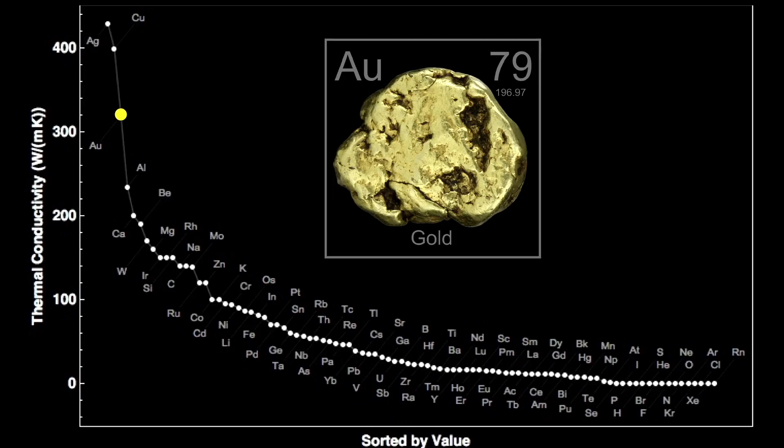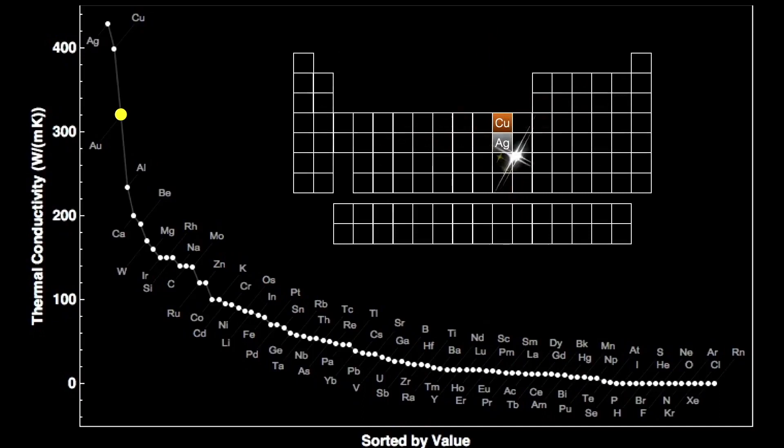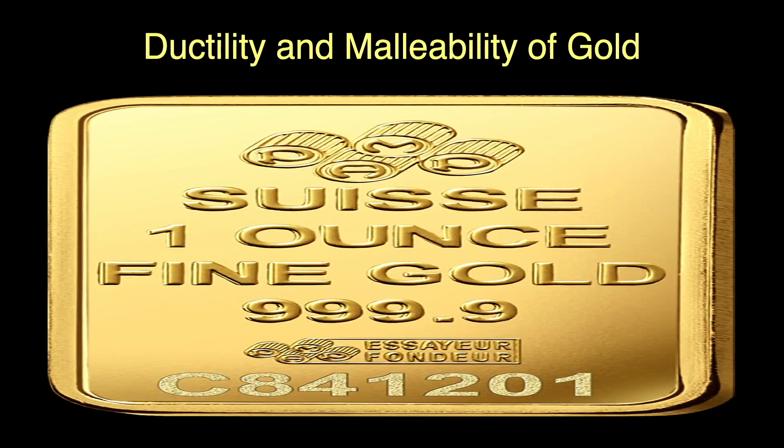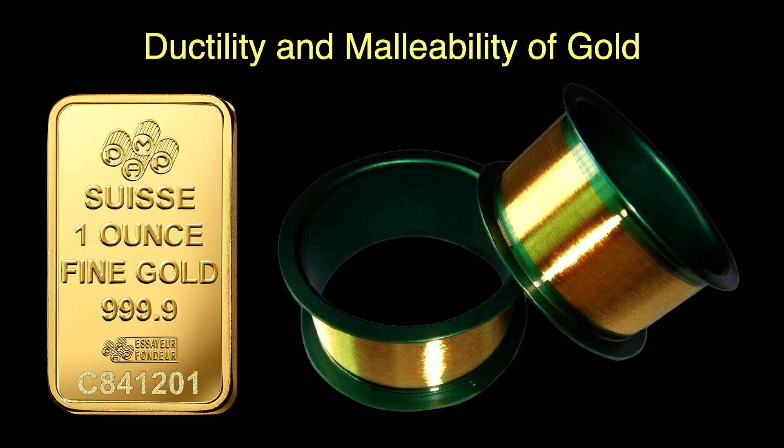Copper, silver, and gold are members of the same group in the periodic table and hence share some common properties. One place where gold really shines — pun intended — is its ductility and malleability. Gold is the most ductile and malleable of all the elements. Ductility is the ability to deform under tension or stretching forces; gold is so ductile that a single ounce of gold can be drawn into a wire 40 miles long.